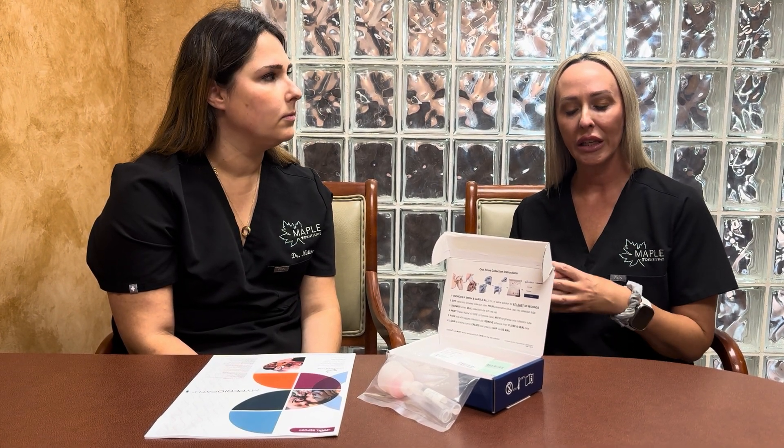Hi, I'm Deanna. I'm a dental hygienist here in Orlando, Florida at Maple Dentistry and I have Dr. Nadine here with me. One of the things we want to talk about that's new and exciting in our practice is salivary testing. For years we've focused on how important oral health or our mouth health is and how it's related to the rest of our body, but we never really connected those two pieces together.